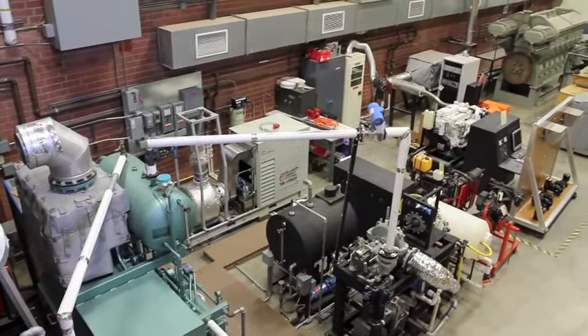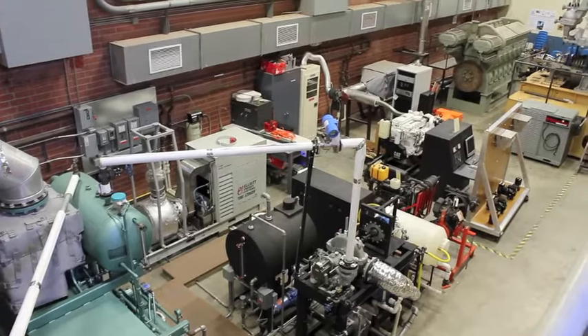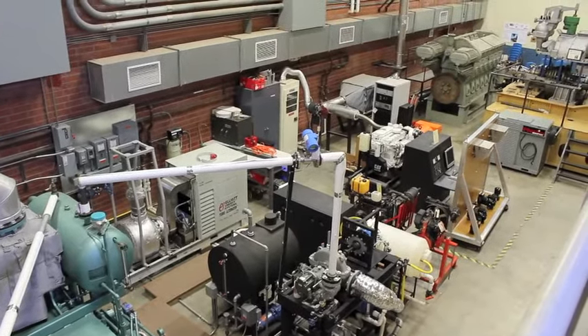The black machine on the right is a co-generation plant. It takes waste exhaust heat and boils water to power the steam turbines.